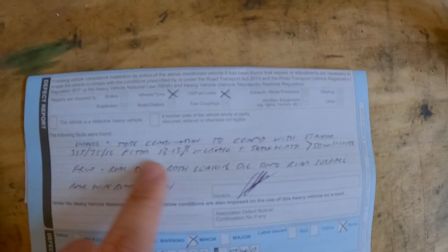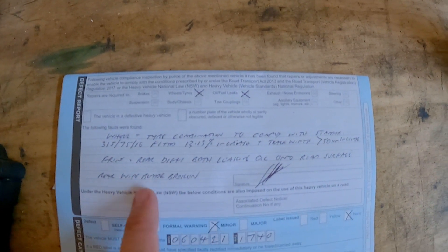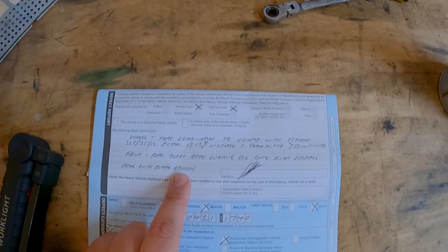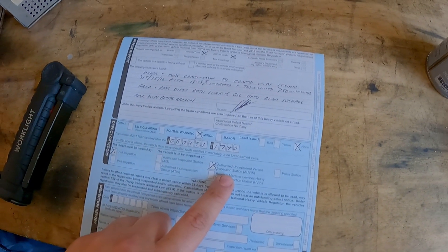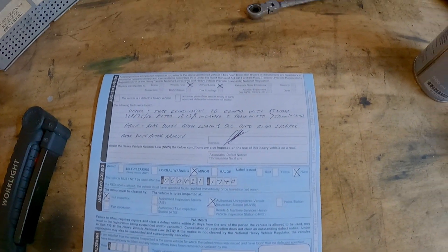Here's the defect notice. It basically says tire size, there was an oil leak from the diffs apparently, and then it says the rear wiper blade's broken — I don't know why that's there, you never mentioned that at all. It's a minor defect, except it needs a full inspection at an authorized unregistered vehicle inspection station, so that basically means it needs a blue slip.